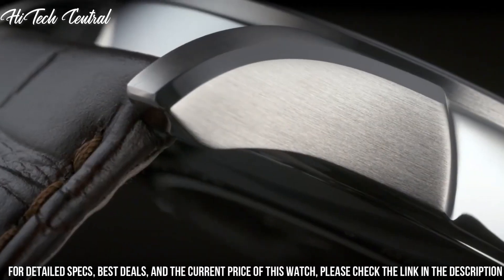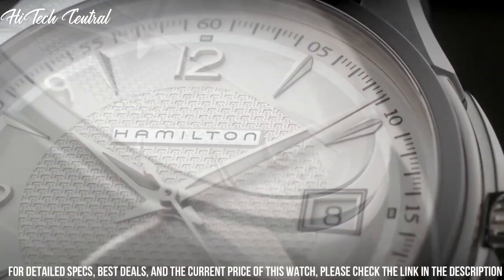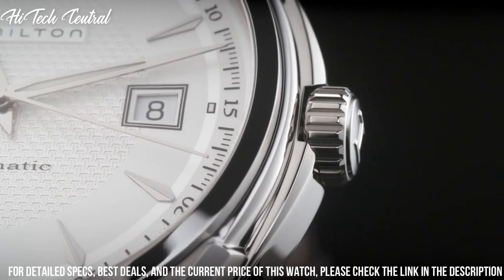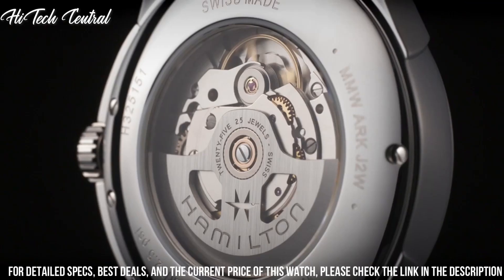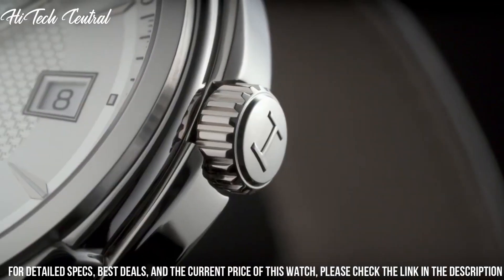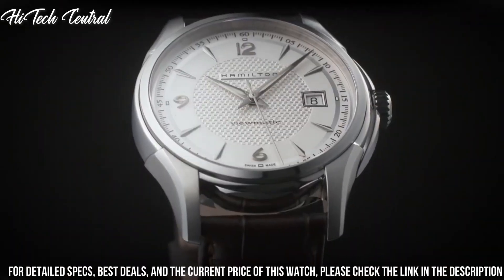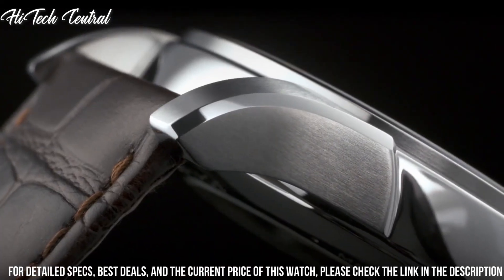Hamilton caliber H10 Automatic Movement based upon ETA C01.111, containing 25 jewels, beating at 21,600 VPH, and has a power reserve of approximately 80 hours. Scratch-resistant sapphire crystal, pull-push crown, skeleton case back.